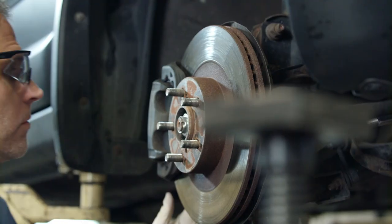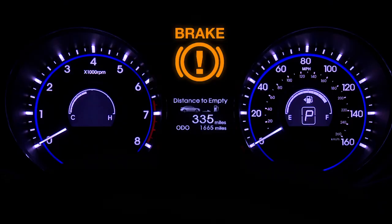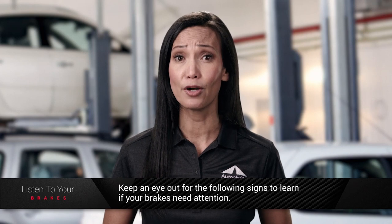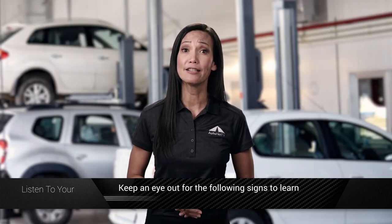Hey, have I got your attention? If your brakes are trying to tell you something, you should pay attention. While an annual brake inspection is a good way to ensure brake safety, your brakes can signal you that they need maintenance. Paying attention to the warning signs will go a long way towards keeping you and others safe on the road. The Car Care Council reminds us to look for the following warning signs that our brakes need to be inspected.